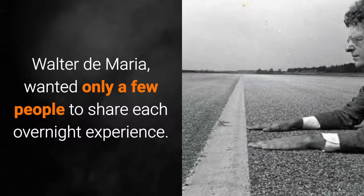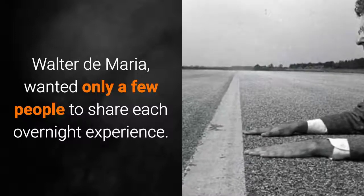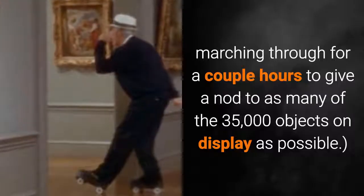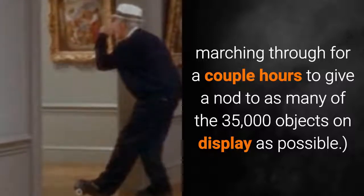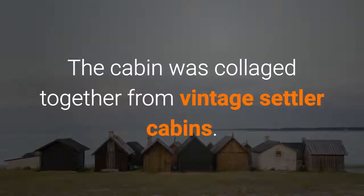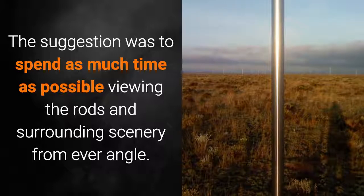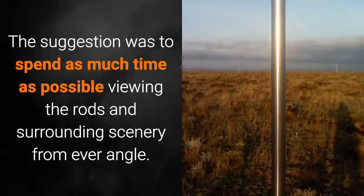My explanation of the land art form is that people choose to change the landscape rather than just draw or paint pictures of it. Walter De Maria wanted only a few people to share each overnight experience — compare this to the typical first visit to the Louvre, marching through for a couple hours to give a nod to as many of the 35,000 objects on display as possible. The cabin was collaged together from vintage settler cabins, and the suggestion was to spend as much time as possible viewing the rods and surrounding scenery from every angle.